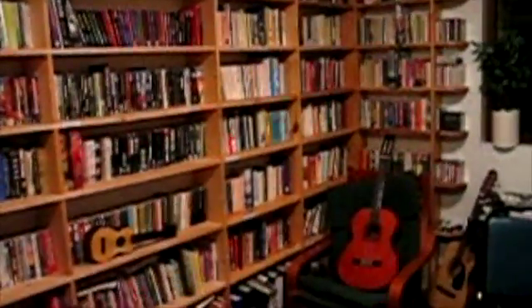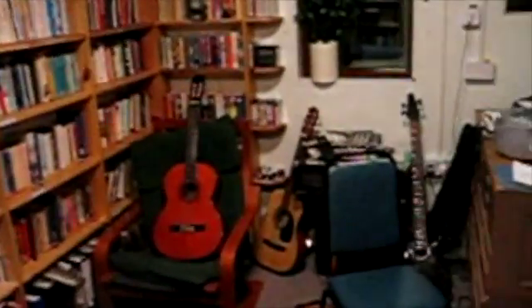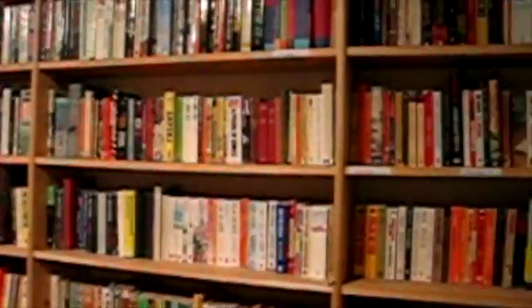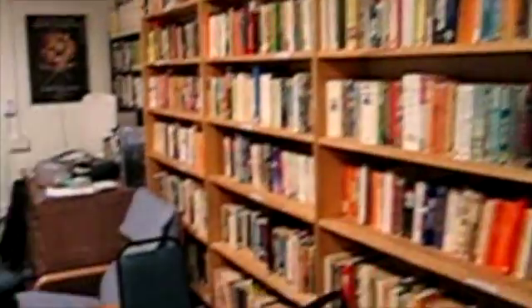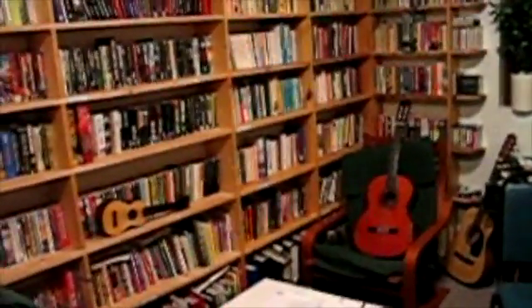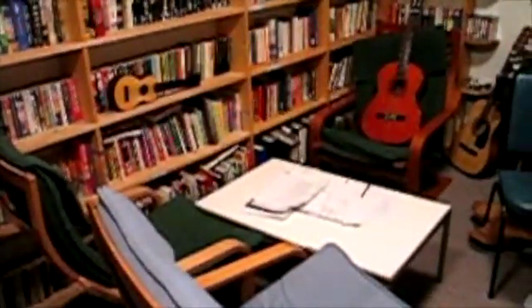This is the library — supposedly the quiet room on base, but as you can see from all the musical instruments it's turned into more of a music room this year, as we've got lots of budding musicians. It's nice to have a quiet place to go sometimes, and it's a common place for using the phone if you want to call home. There are plenty of books covering all sorts of subjects so there's never any shortage of things to read. Not a great deal of room though — that's one of the things about this base, there's not much space.